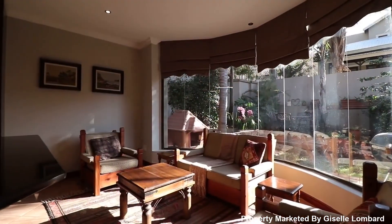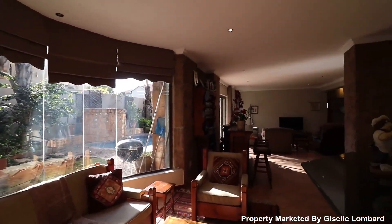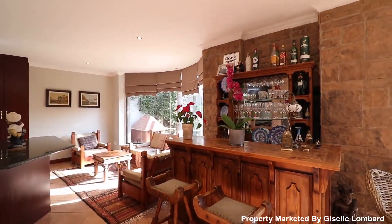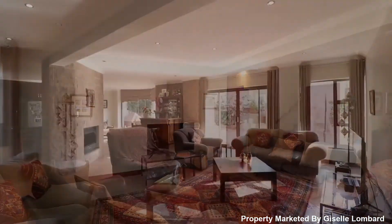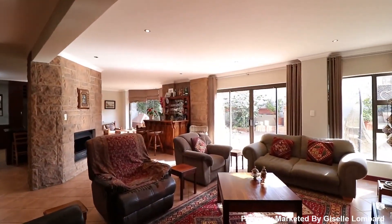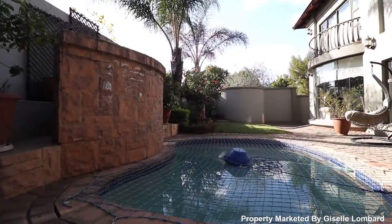The architecture captured in the open-plan living areas downstairs are both family friendly and an entertainer's dream. These extensive living areas share a sumptuous fireplace, heating up the ground floor on those cold winter nights.